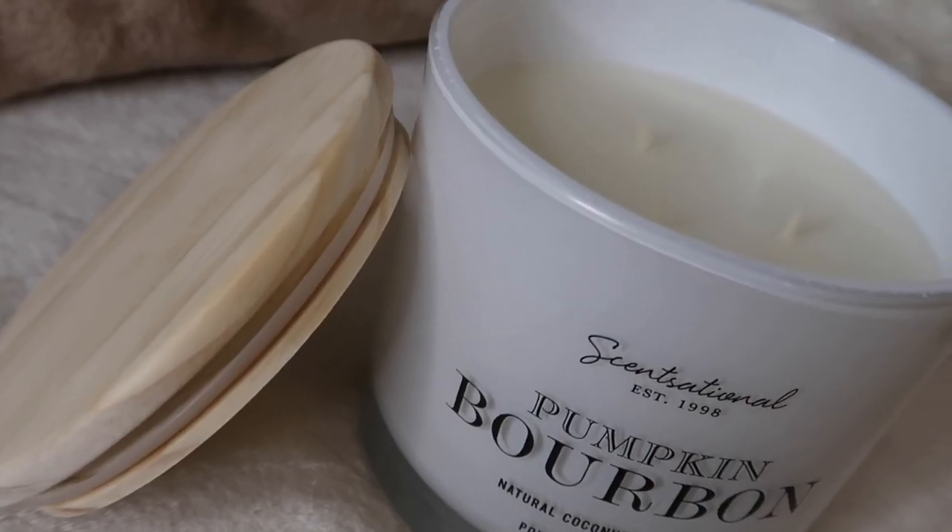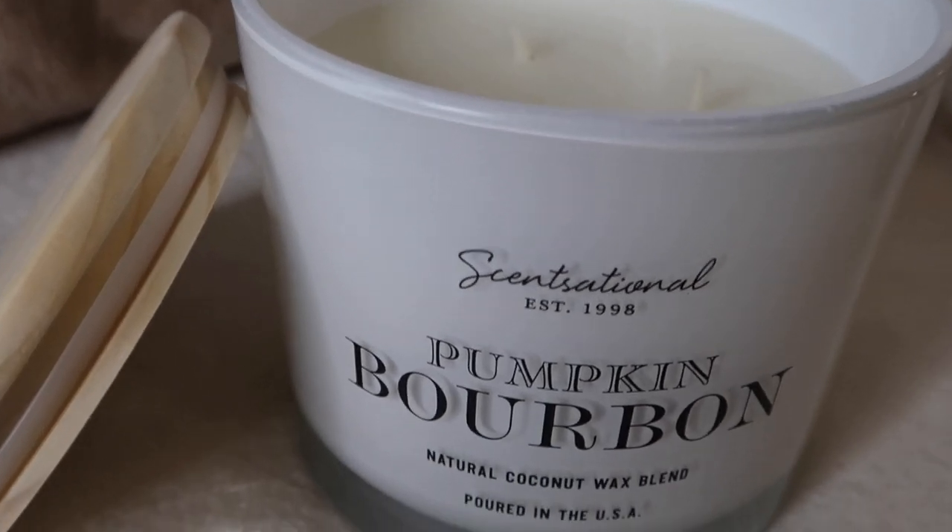The next candle I picked up was also the brand Sensational, and this one is Pumpkin Bourbon. Your girl had to pick up Pumpkin Bourbon because when I saw Bourbon — your girl's a dark liquor drinker. I love that these two pumpkin scents smell completely different. This one has more of a spice to it. That one is more sweet, and this one is like just a darker, deeper scent.